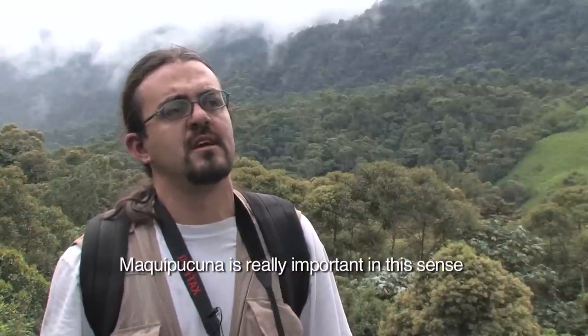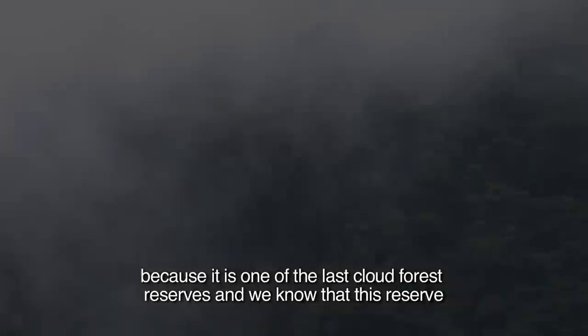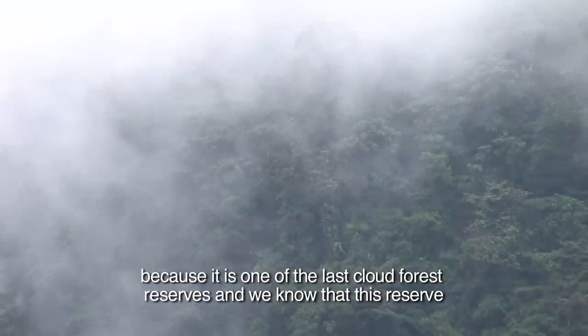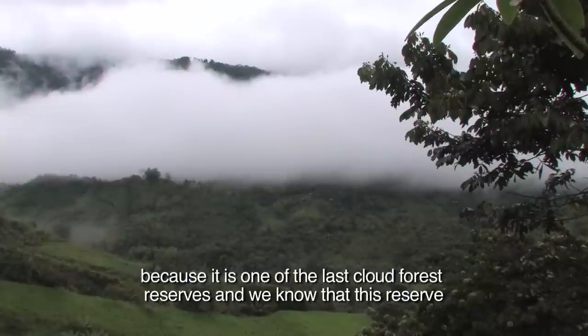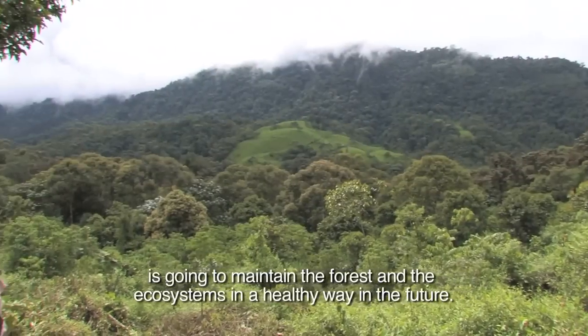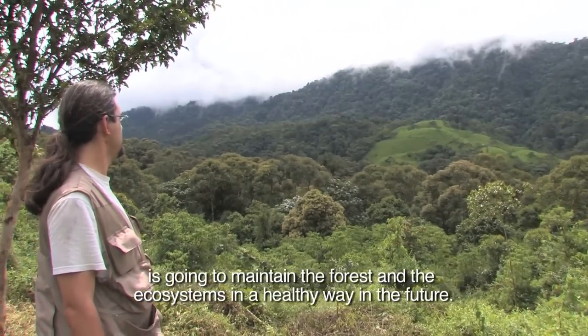Maki Puguna is really important in this sense, because it's one of the last cloud forest reserves. We know that this reserve is going to maintain the forest and the ecosystems in a healthy way in the future.